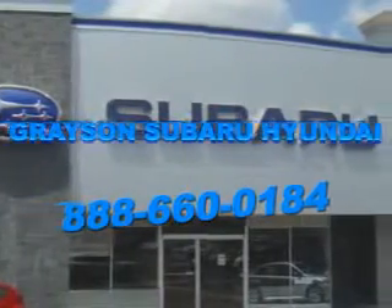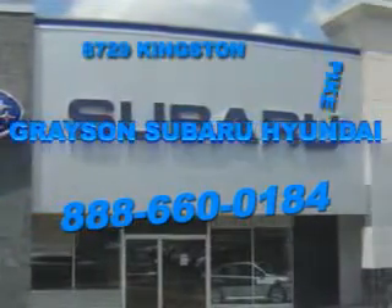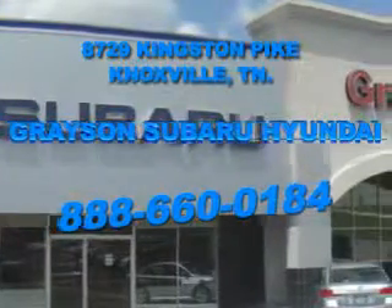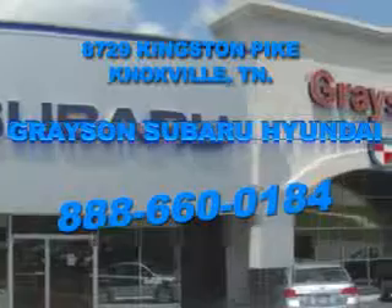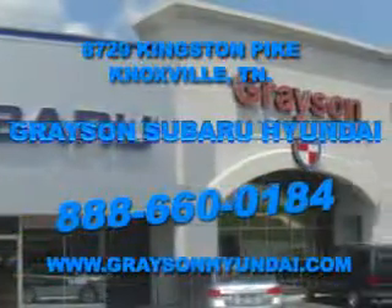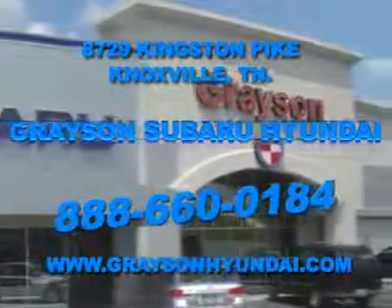Open six days a week, Grayson Subaru Hyundai is conveniently located at 8729 Kingston Pike in Knoxville. Come see us. For more information about our amazing inventory lineup, check us out online at www.graysonhyundai.com. Thank you.